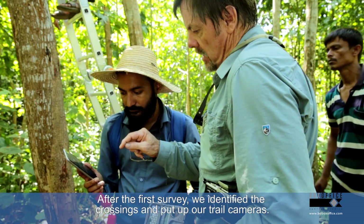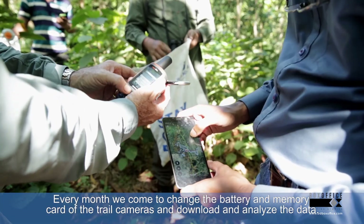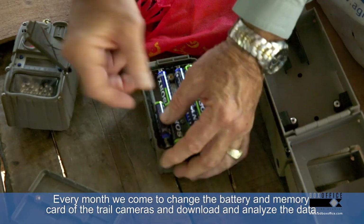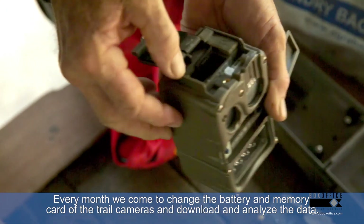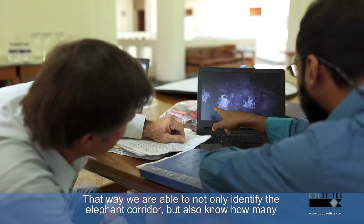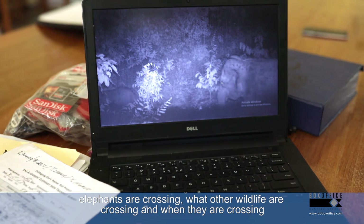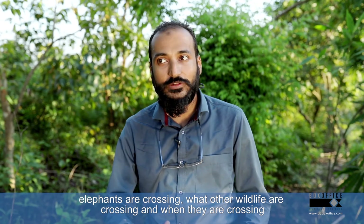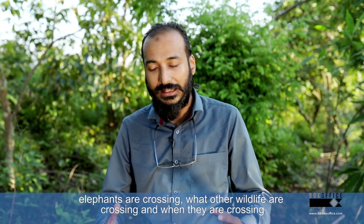After our first survey, we identified the crossings and put our trail cameras. Every month we come here to change the batteries and memory cards and analyze the data. This allows us to confirm not only the elephant corridor, but also how many elephants are crossing, what other wildlife are crossing, when they are crossing, and the size of their groups.